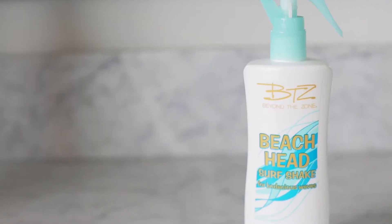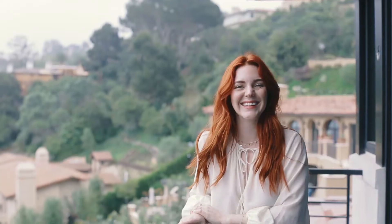I live for texturizing spray and BTZ's Beach Head Surf Shake is literally my secret to perfectly tousled, day-at-the-beach waves without actually having to go to the beach. I'll be honest, I'm more of a looking-at-the-ocean type of girl. But I love this product and I feel like it works better than really expensive texturizing sprays that cost up to $40, which is so expensive because I use this stuff every day.